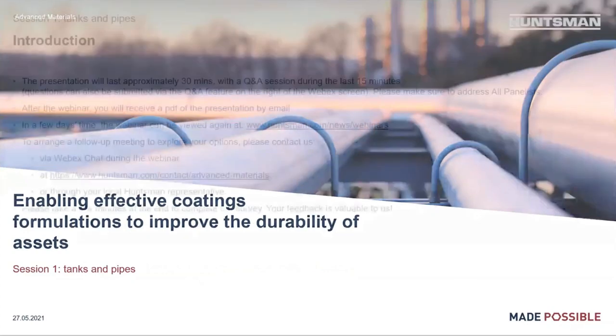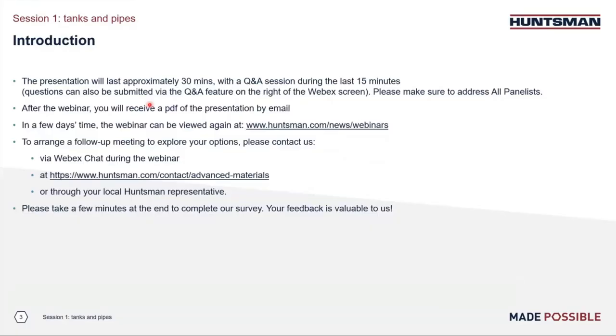Please let me preview some house rules. This webinar will last approximately 45 minutes, split into 30 minutes for our presentation and 15 minutes for a question and answer period at the end. If you have a question, you may submit it at any time by using the Webex Q&A tab on your screen. Please bear in mind to address your questions to all the panelists. We will answer as many questions as possible during the Q&A session. Those questions not addressed during the live event will be answered offline. After the webinar, you will receive the PDF file of the presentation by email. Please note that this webinar is being recorded and will be made available in a few days at the Hansmann website under the news/webinar section.